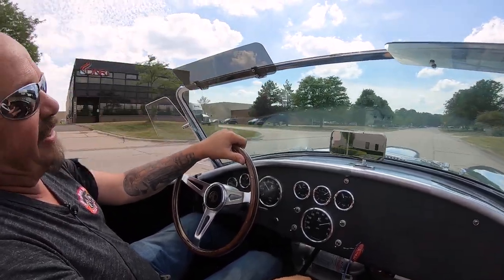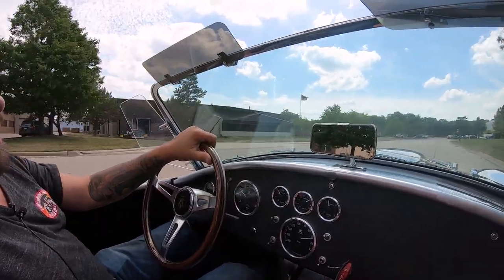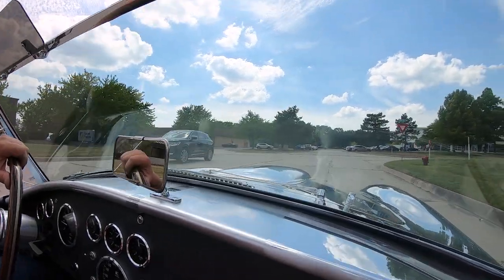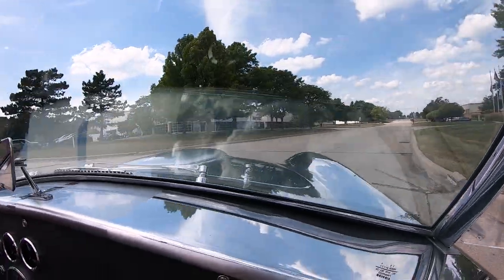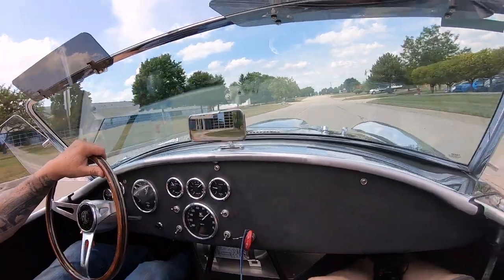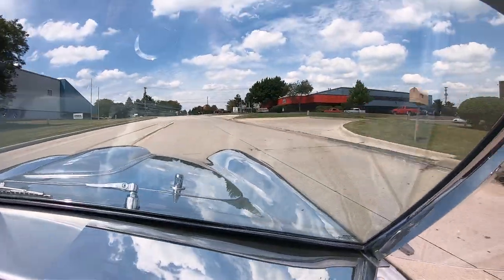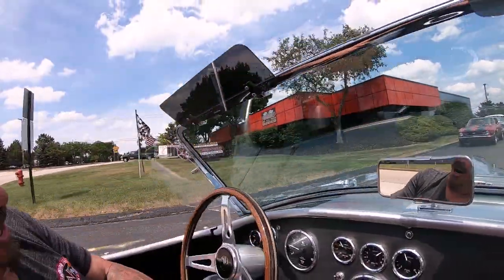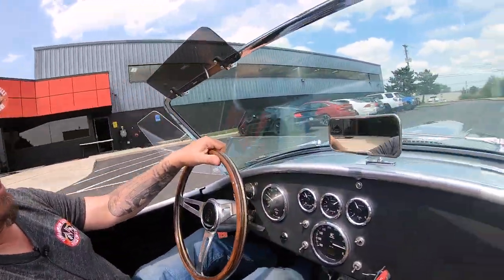We're going to put this one in the air and show you how clean the bottom side is. We're going to get under the hood and see what's making the music come out of those side pipes and what's making those tires squeal when you jump on the accelerator. She will go, she will stop, and she will corner — don't worry about that. We're going to get it in the air right now.